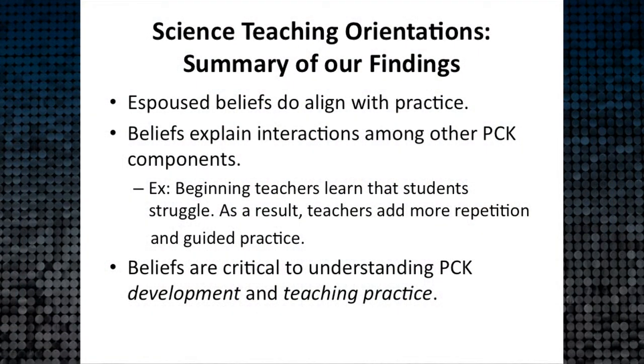We've found that what teachers tell us their espoused beliefs are aligns pretty closely to what we observe — likely because they know us well, get busy, and forget to put on a front. We see close alignment especially in experienced teachers but also in beginning teachers. Even though I'd like to ignore the beliefs piece, it has helped us understand these interactions. Doctoral students who focus only on learners and assessment eventually can't explain what's happening without going back to teachers' beliefs.